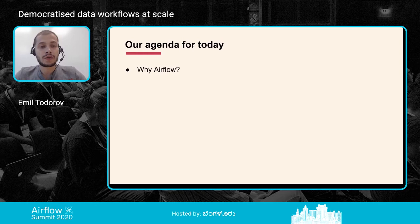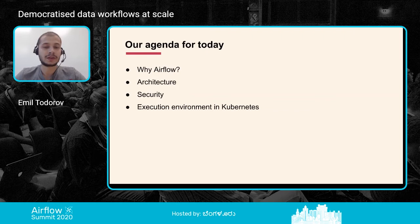Let's talk about what is our agenda for today. First, I'll cover why we picked Airflow in the first place. After that, Michael will talk about our Airflow architecture and how Airflow fits in our bigger picture. After that, he will explain what kind of security we were able to apply on top of Airflow. And in the end, I will talk about the execution environment in Kubernetes we were able to build on top of Airflow.